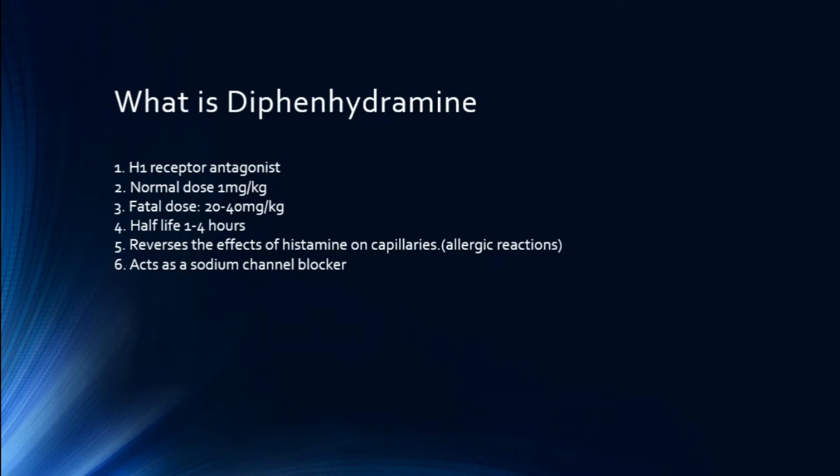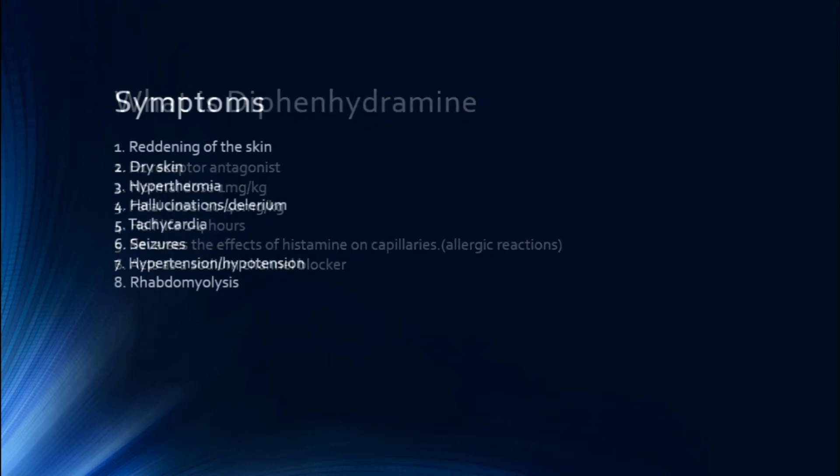A fatal dose usually occurs in patients who consume about 20 to 40 milligrams per kilogram, and its half-life is about one to four hours. This is the most popular antihistamine on the market — we give it all the time for allergic reactions and anaphylactic patients. One important note is that in high dosages, Benadryl can actually act as a sodium channel blocker.